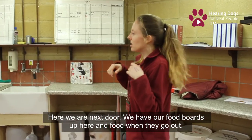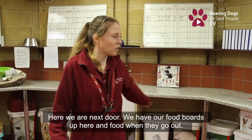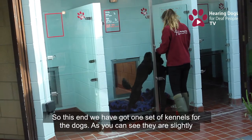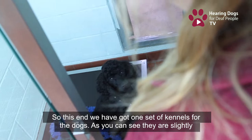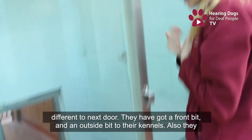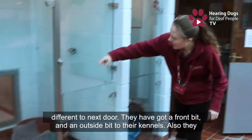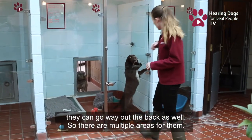Next door we've got our food boards and food for the dogs when they go out, and also the walking board. At this end we've got one set of kennels — as you'll see they're slightly different to next door. They've got a front section, an outside section of their kennel, and they can also go out the back as well, so there are multiple areas.